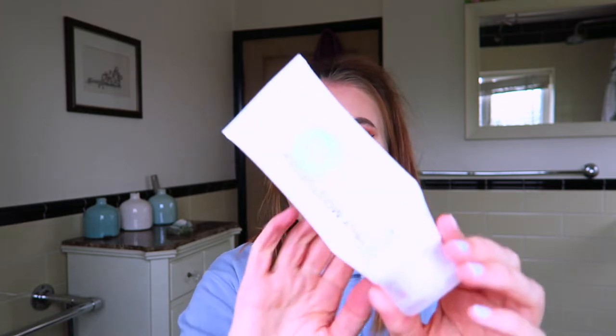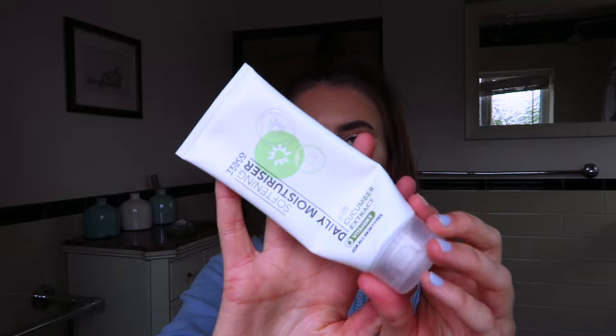Sticking on the theme of moisturizers, I've got this Tesco daily moisturizer which has cucumber extract in it. It's a really refreshing one — it feels very cooling and refreshing to wake up to and put on in the morning. I wouldn't use this one at night because it's way too light; I like to have a thick moisturizer on at night, but it's definitely a good one for the daytime.